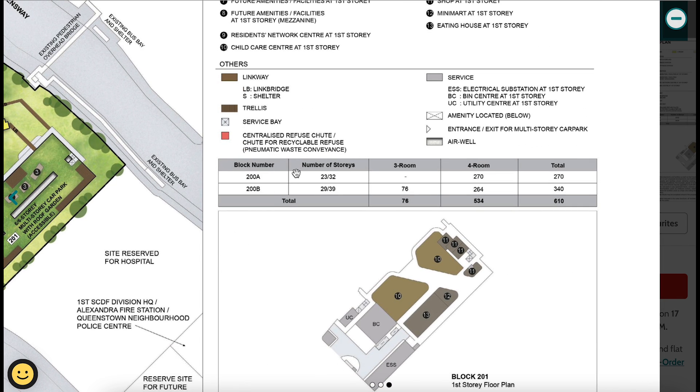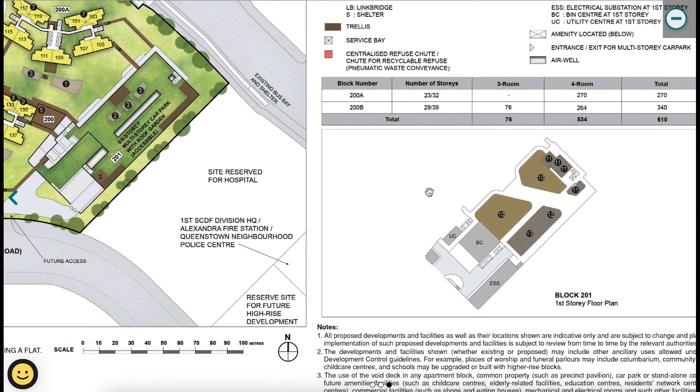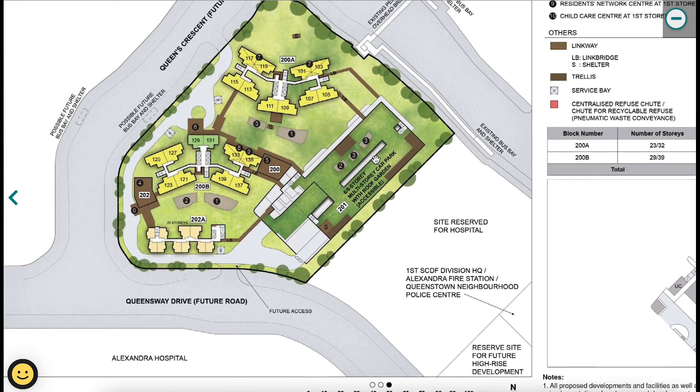There are two residential blocks — 200A and 200B — ranging from 23 to 39 stories. Only 200B has three-room flats; 200A is all four-room. Block 201 has a first-storey commercial floor plan where tenants will operate shops such as the minimart and eating house.